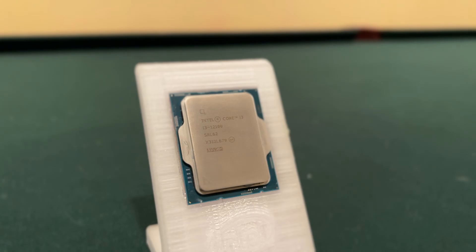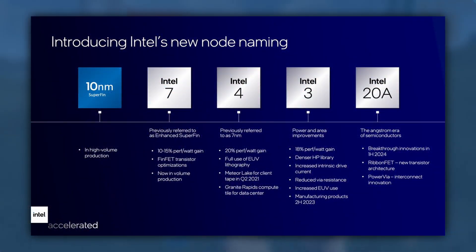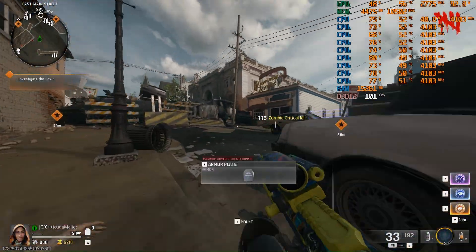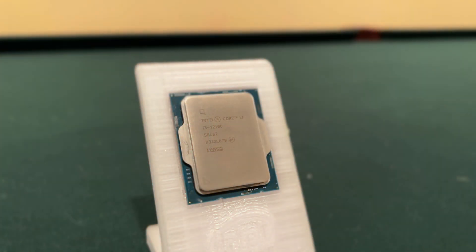The Intel Core i3-12100 is a budget-focused processor that launched in early January 2022. Built on the Intel 7 lithographic process and using the Golden Cove microarchitecture, this remains a very inexpensive processor that packs a powerful punch for consistently less than $80 USD on the used market. Let's take a look back at this popular and still relevant microprocessor and see if it's worth your attention in 2025.